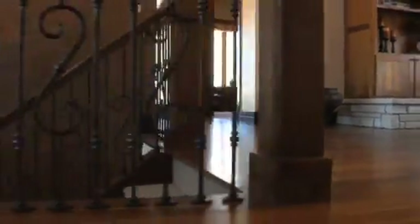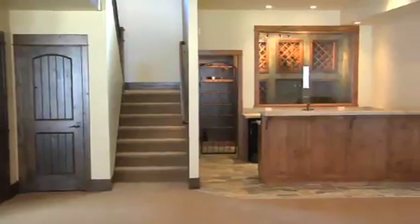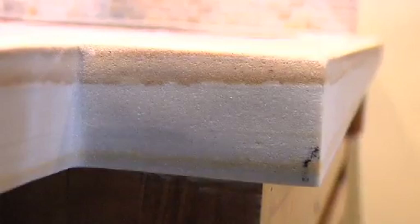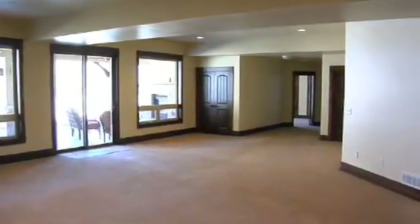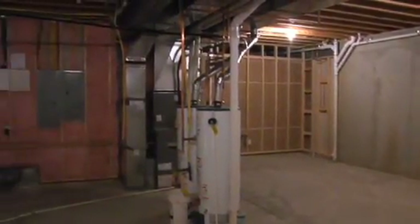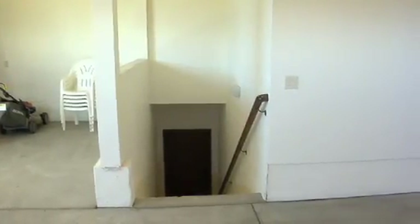Heading down to the walkout lower level, you are welcomed by a large recreation room with a fully wired entertainment center, a wet bar featuring a sandstone bar top from a local quarry, and a spacious wine closet. Also on this level, you will find the remaining two bedrooms and two additional baths. There's even unfinished space with direct walk-up access to the garage, with great potential for a home theater or workshop storage area.